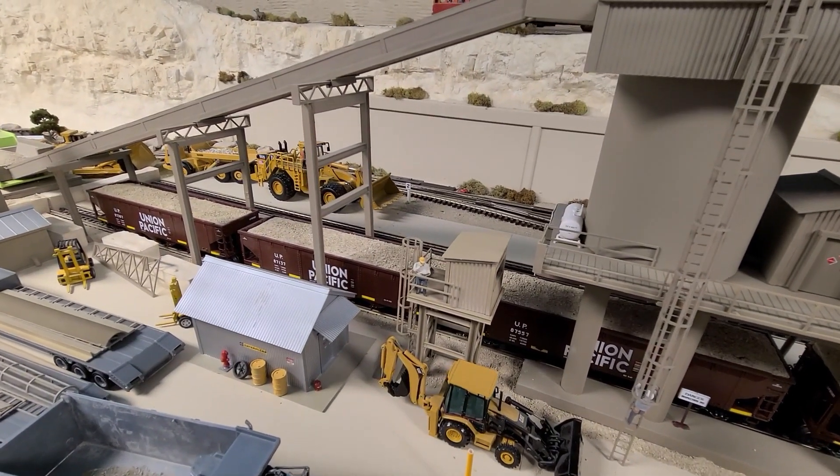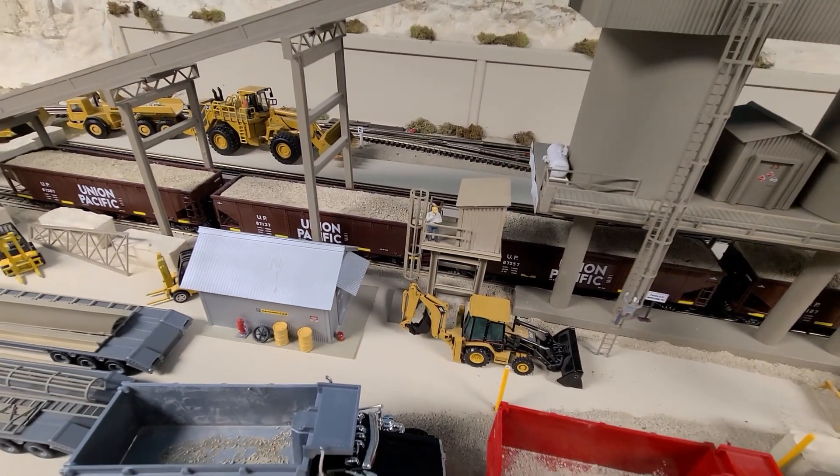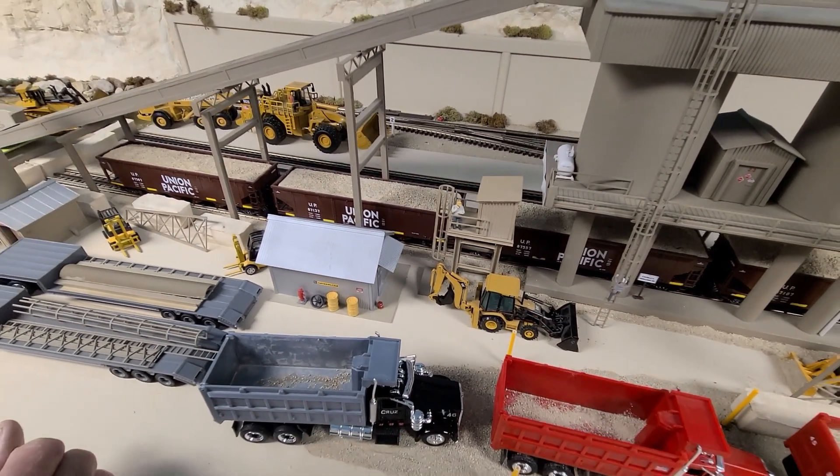Out here where the tractor trailers and the tandem dump trucks fill, they're coming in off of that conveyor.